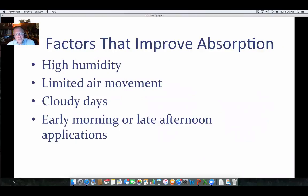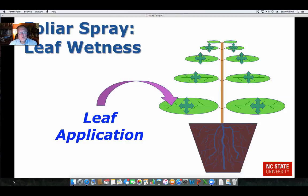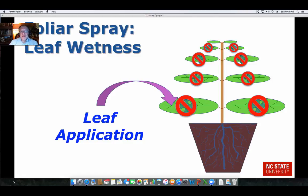There are a number of factors that improve absorption — getting more of that chemical taken up by the leaves. These include high humidity, limiting air movement because that dries the leaf quicker, doing it on cloudy days because there's less sunlight to dry the leaves, and making the application either early in the morning or later in the afternoon. When we have good leaf wetness, we have good distribution of that PGR around the leaf and you have growth control. If it dries too quickly, we don't get uptake and you get less effect on controlling growth.